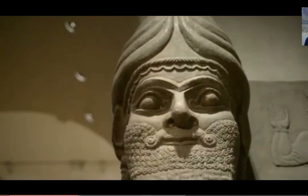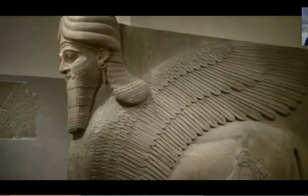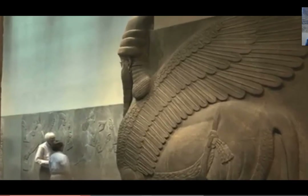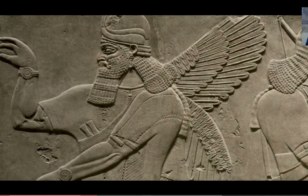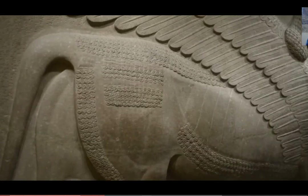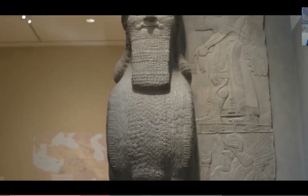What are these amazing creatures? Anything that's a combination of human and animal, or different types of animals in one figure, is supernatural, and they protect the palace. So they're actually doing the work of a superhero.